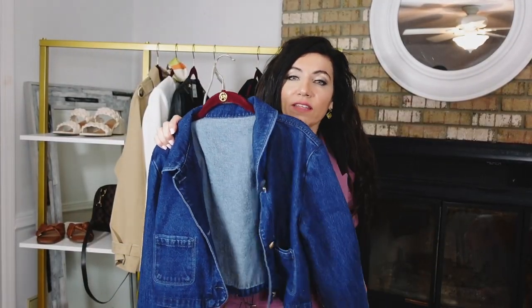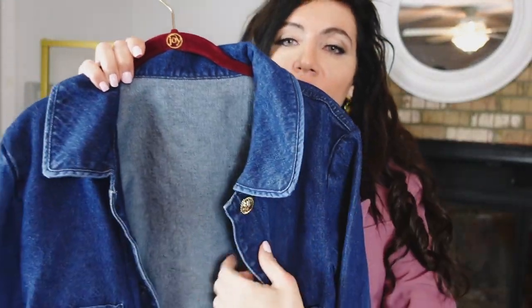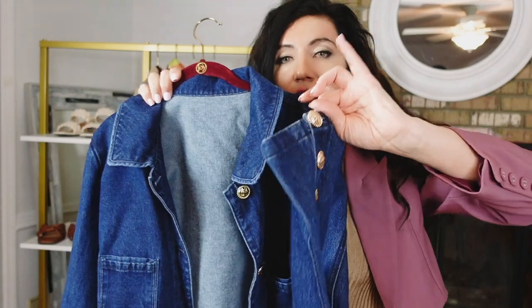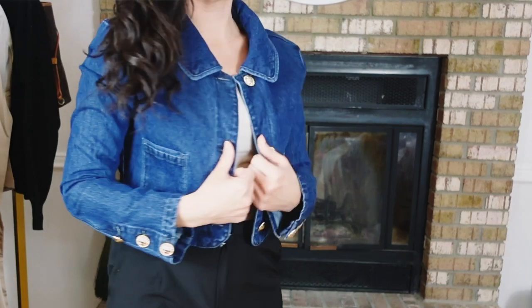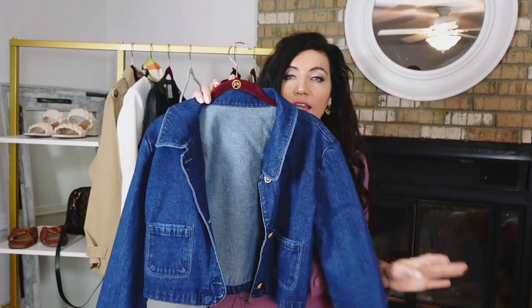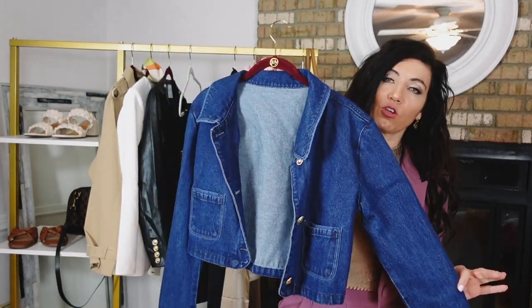The last wardrobe staple is a good denim jacket. I've shared this one before — I've washed and worn it a few times. It has an oversized collar, really pretty gold buttons, two pockets below, a shorter cropped fit with gold button detail, and the same fit through the back. I'm not sure if this one is still available, so I'll have a link down below, or I'll find similar options. A pretty denim jacket is perfect over spring dresses, with skirts, denim on denim, the black jumpsuit, black slacks, khaki, or white.